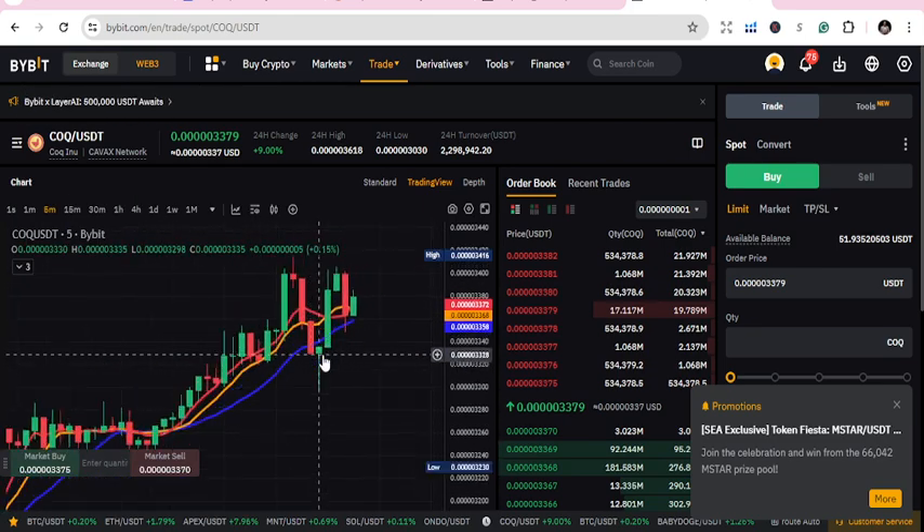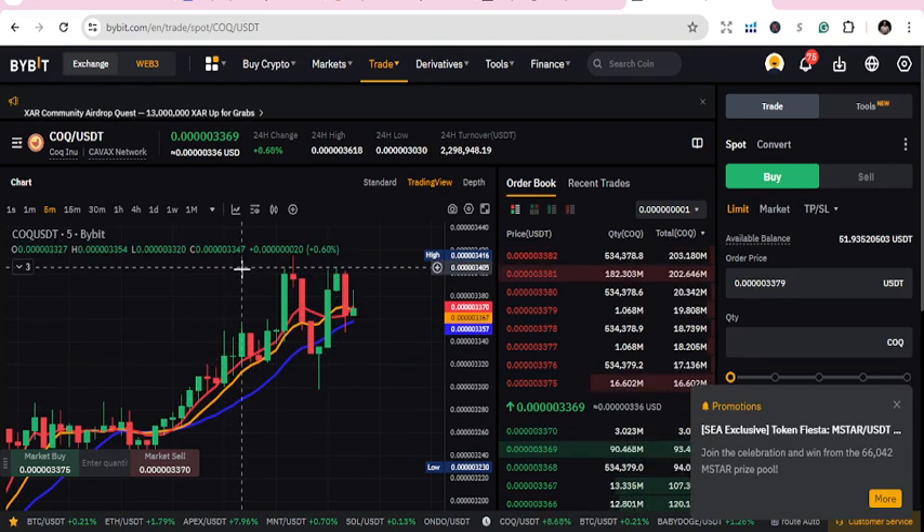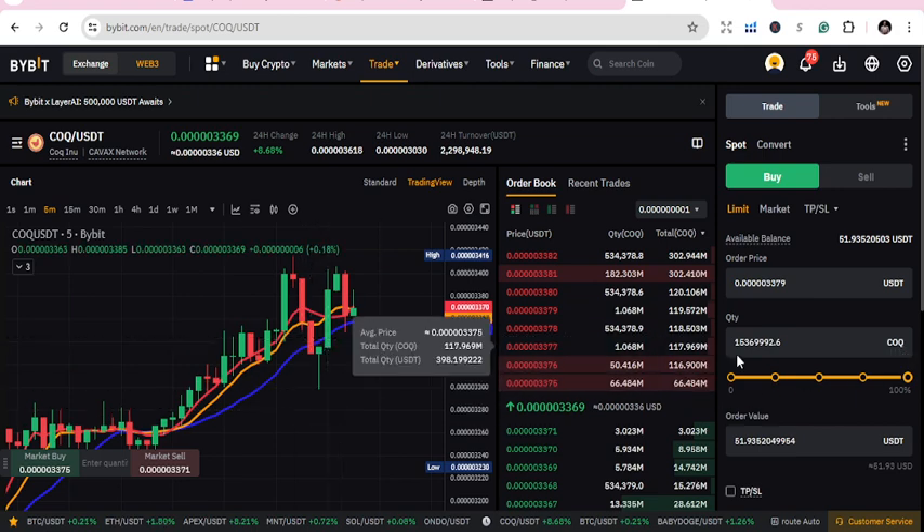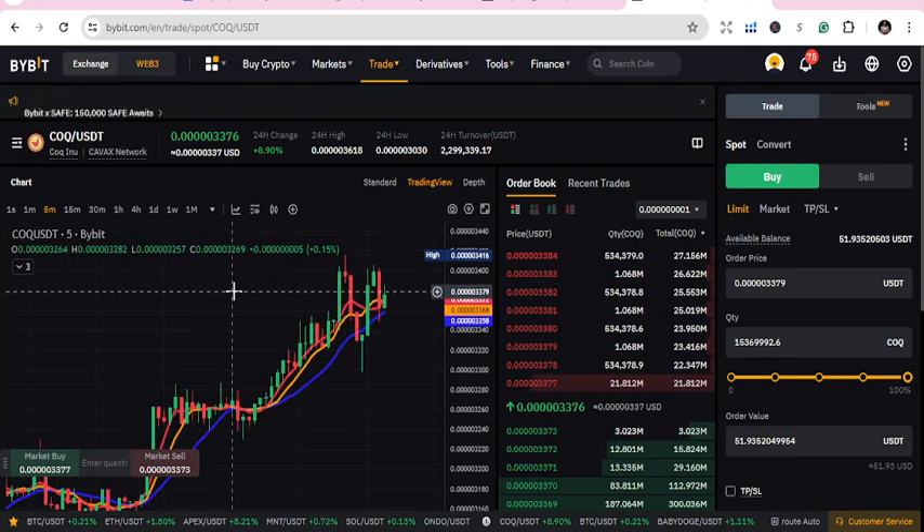Once you're here, you either wait for it to drop a little before buying or you can just buy now because the price is okay. Let me see — if I put in $50, I'm going to get about 50 million coins. I can hold those 50 million coins and use them in the near future. Once it goes up I'll just convert it back and I'm good to go. If you are new, just sign up to Bybit — it has a lot of coins and you can start your trading from there.